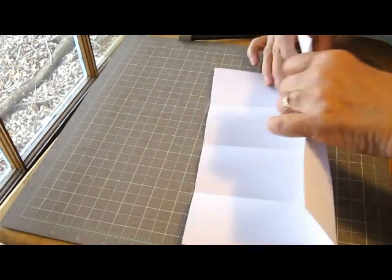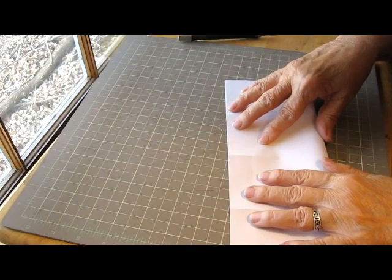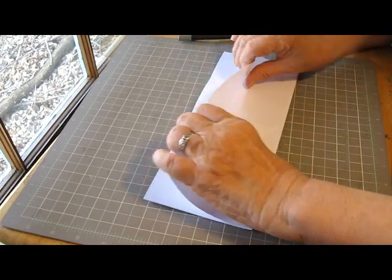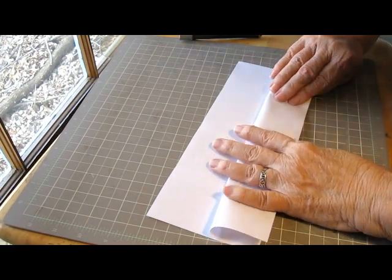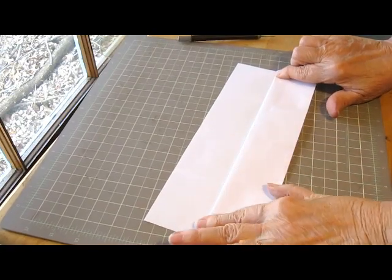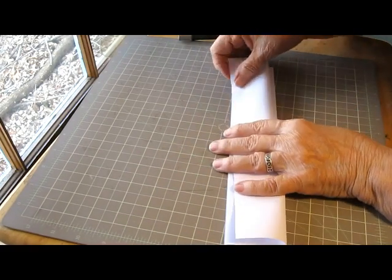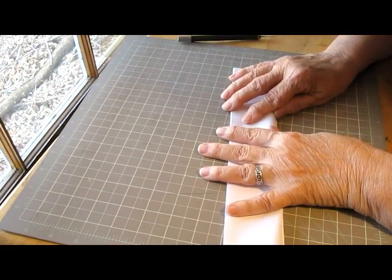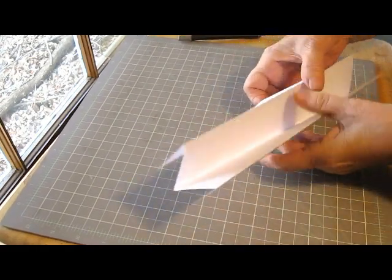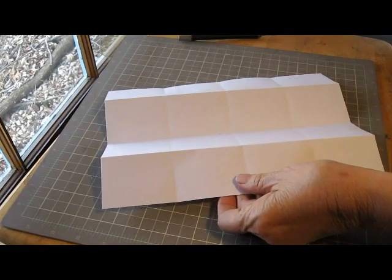Then do the same in this direction, and it becomes a little harder — it fights you a little bit, but that's okay, we'll do it anyway. Then again, fold down to meet the edge. Fold down to meet the edge. Line those corners up as neatly as you can. Now you can see the fold lines.